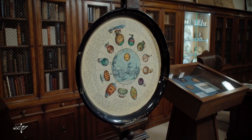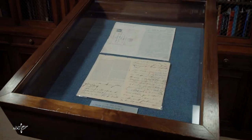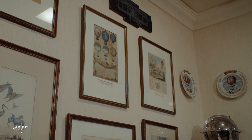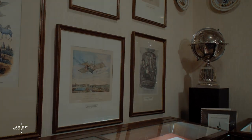He would go on to collect many items for his aeronautical collection, including books, manuscripts, coins, prints, postcards, and comic books. The collection covers the transition of flight from hot air balloons to parachutes to powered flight.